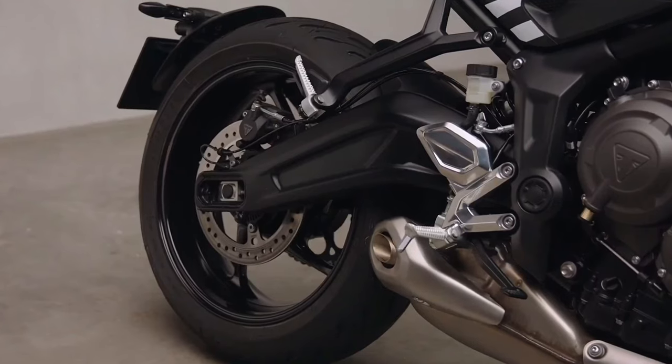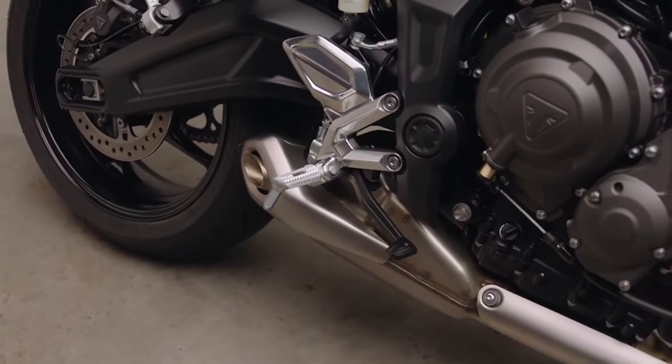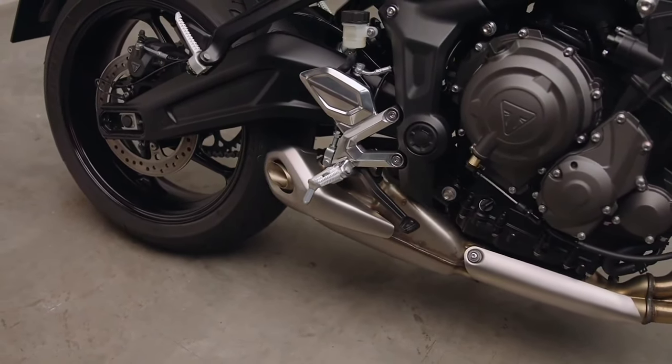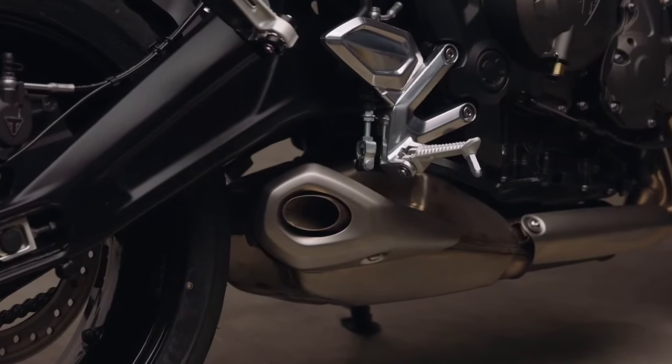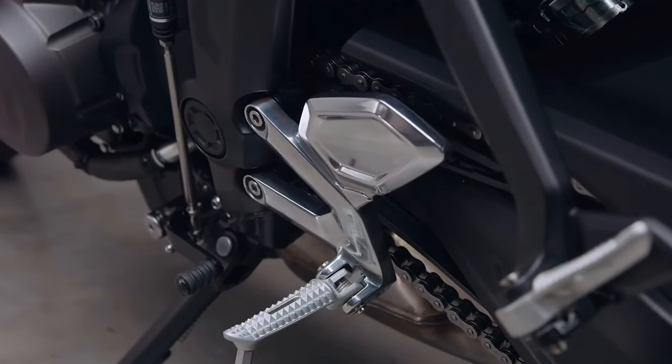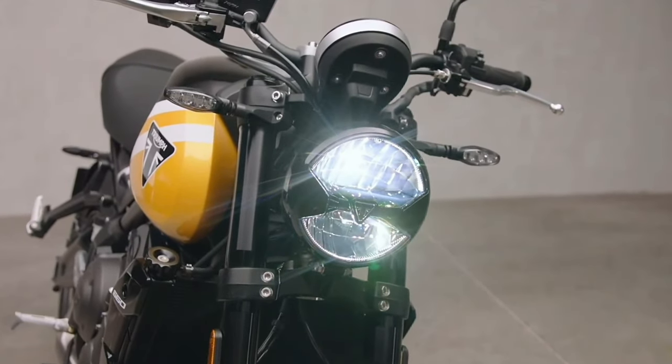The rear monoshock, meanwhile, has remained unchanged. Powering the motorcycle is the same 660cc inline triple engine that continues to produce 80 brake horsepower and 64 Nm. However, there's a new Sport ride mode joining the existing Road and Rain modes, which delivers power in a more responsive and alert manner.